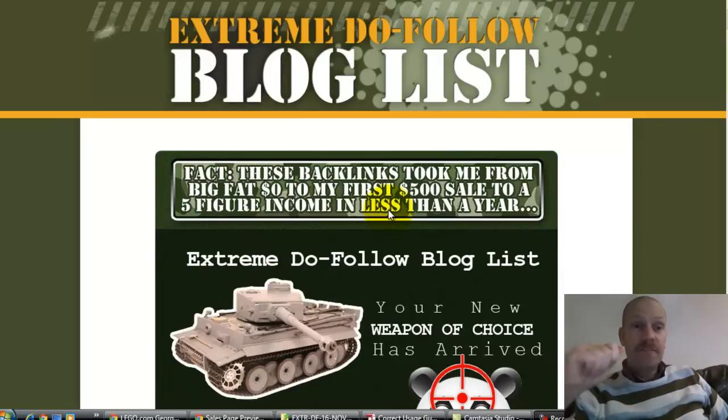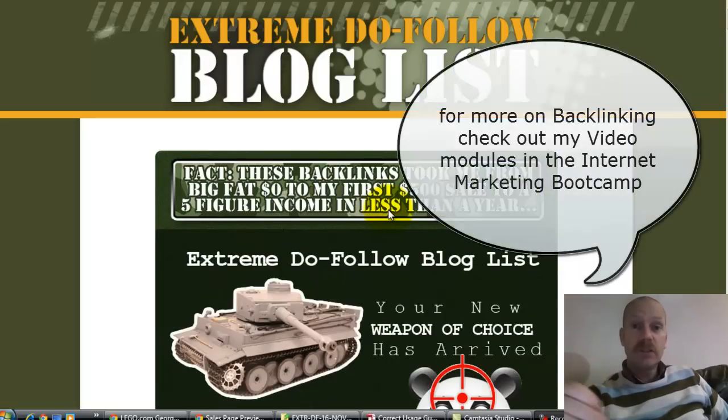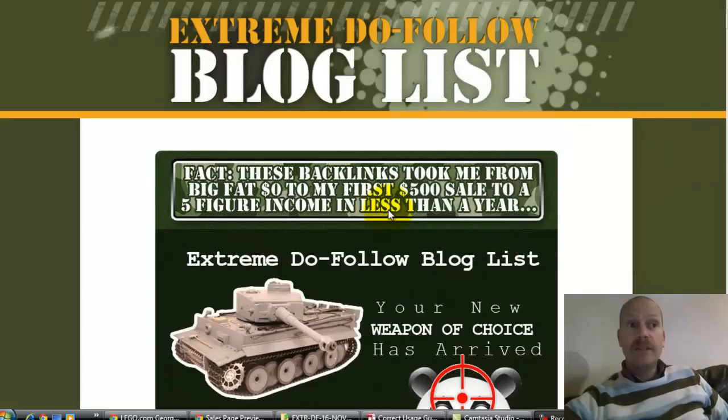Some of the best backlinks you can get are what we call do-follow backlinks. When people create a website they can set it up so that if you put a link on the site, the spiders don't follow that link and you don't get much link juice. Or you get sites where a link is set up as a do-follow link, so the spiders do follow it back to your site, your site gets the benefit, and hopefully Google will see it as important and raise it in the rankings.